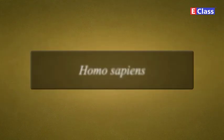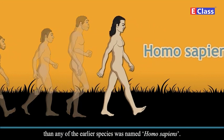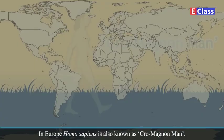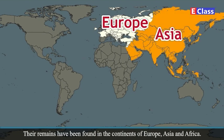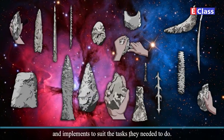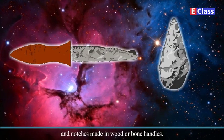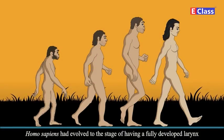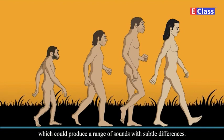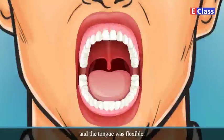The human species that was more intelligent than any of the earlier species was named Homo sapiens. In Europe, Homo sapiens is also known as Cro-Magnon man. Their remains have been found in the continents of Europe, Asia, and Africa. Homo sapiens made different kinds of tools and implements to suit the tasks they needed to do. They used to make stone blades and fix them in grooves and notches made in wood or bone handles. Homo sapiens had evolved to the stage of having a fully developed larynx, which could produce a range of sounds with subtle differences. Their jaws and the muscles inside the mouth were well developed and the tongue was flexible.